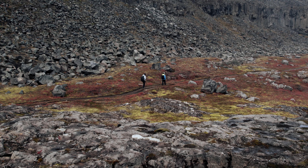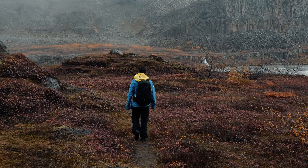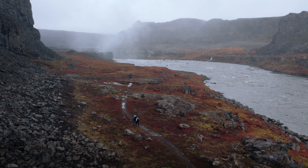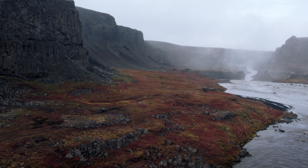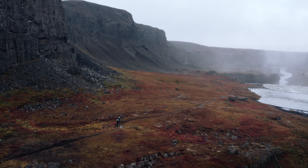Another hike was an unexpected surprise for us. We had heard little about this waterfall and it didn't seem to be as well known as the bigger Hengifoss. However, as we made our way there, we quickly realized that this was one of the most beautiful and impressive hikes that we had experienced in Iceland.